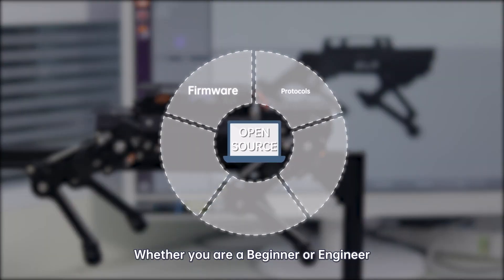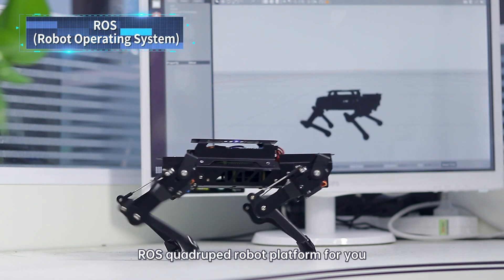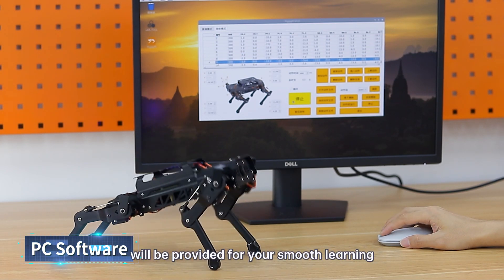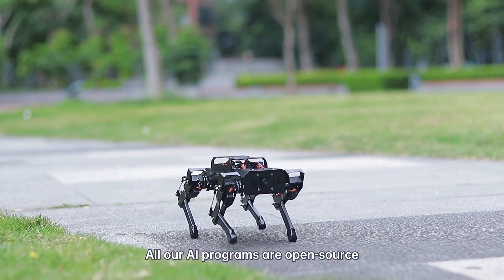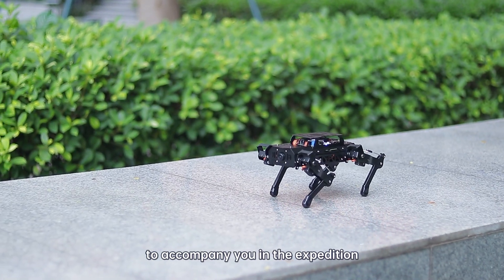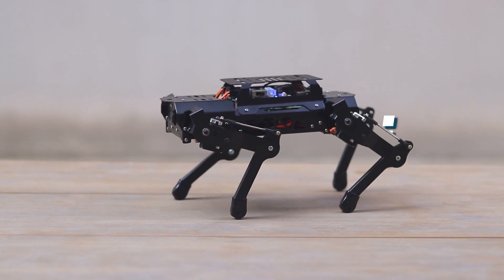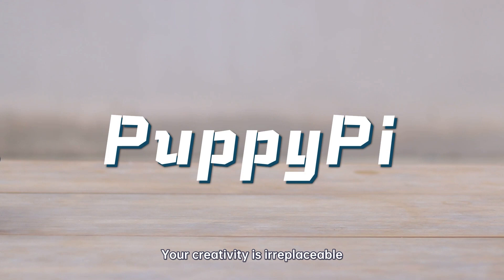Whether you are a beginner or engineer, PuppyPie is a high-quality ROS quadruped robot platform for you. Plenty of learning materials and relevant software will be provided for your smooth learning. All our AI programs are open source to accompany you on the expedition toward the world of AI quadruped robotics. This is PuppyPie — your creativity is irreplaceable.